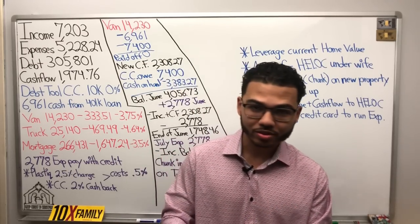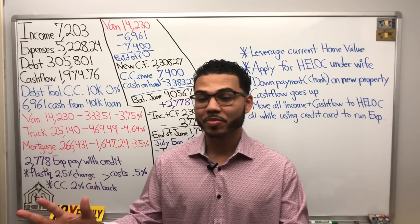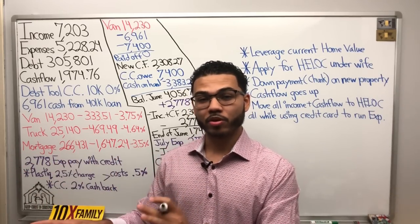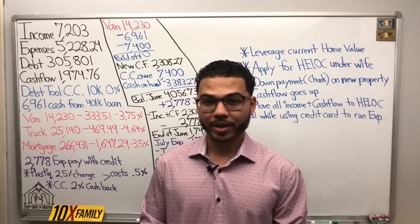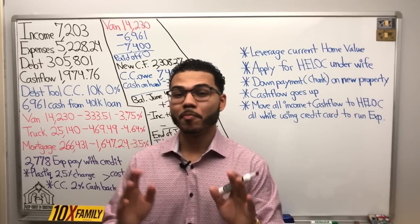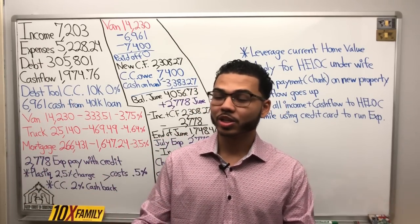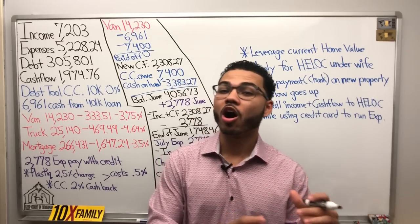I don't want you to just go and be like, 'oh Denzel said velocity banking with plastic works, now I'm gonna go do it.' No. Remember, we always want to run the numbers and make sure that everything makes sense financially — whatever the cost is, we're able to offset it.